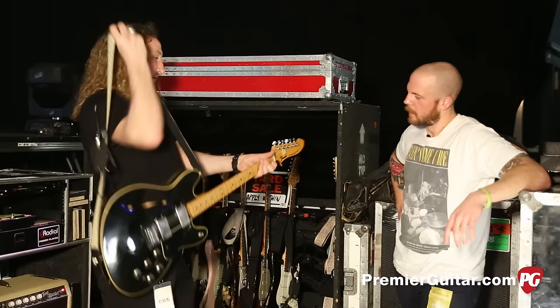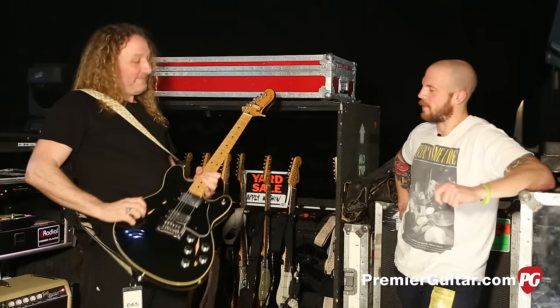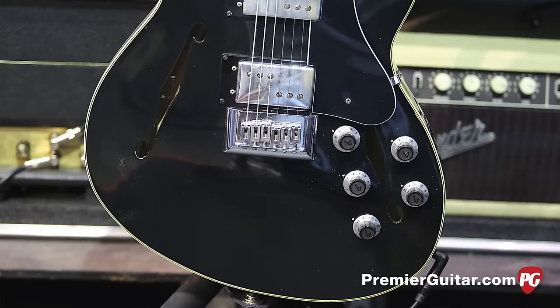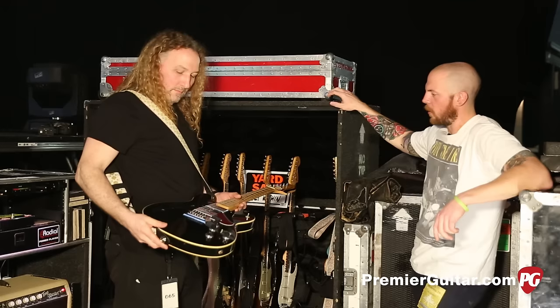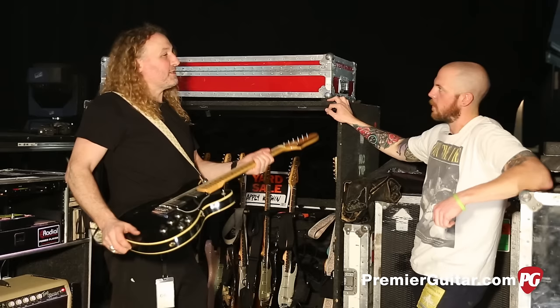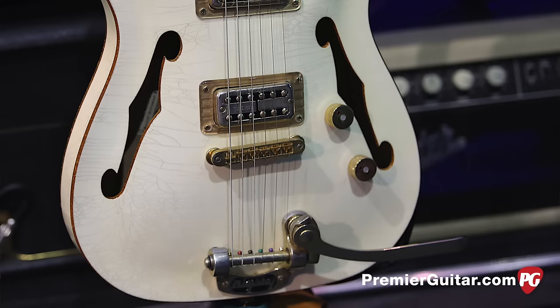We've got a '74 Starcaster. This is tuned to E-flat for one particular song on the new album called Encore, which we haven't really got around to playing just yet, so it's been sitting there feeling a bit lonely. It'll come out at some point when they do that song. I think he may have been enamored with this because he's a big Radiohead fan. And the guitar doesn't have a name yet — its character hasn't emerged. When it gets played, we'll know what it's called.